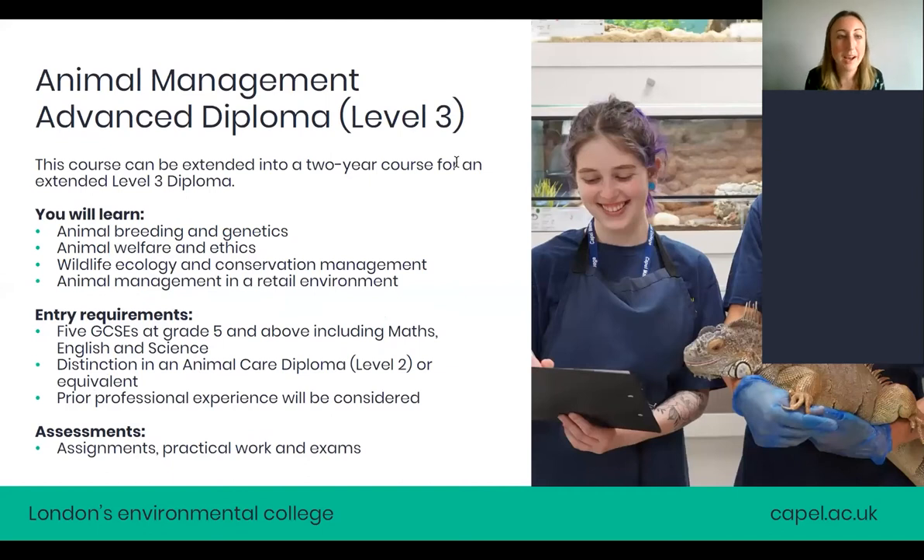Our level three animal management advanced diploma is a one-year course. Once you've completed the first year, you can top up and do a second year, making it an extended diploma. If you want to go to university, you'll probably need the two years to get enough UCAS points. You'll study things like breeding and genetics, animal welfare and ethics, ecology, conservation management, and animal management in a retail environment.